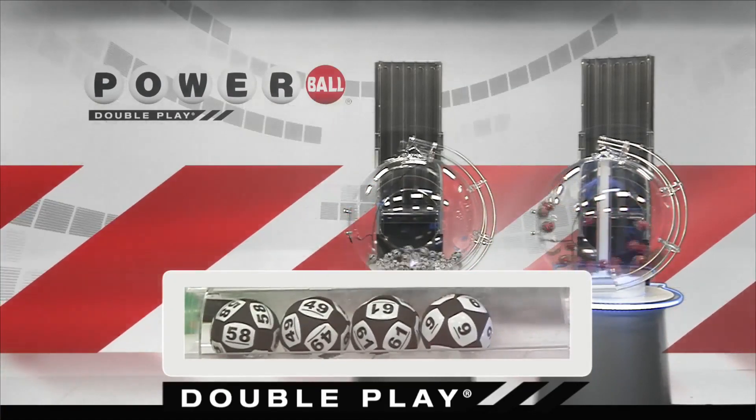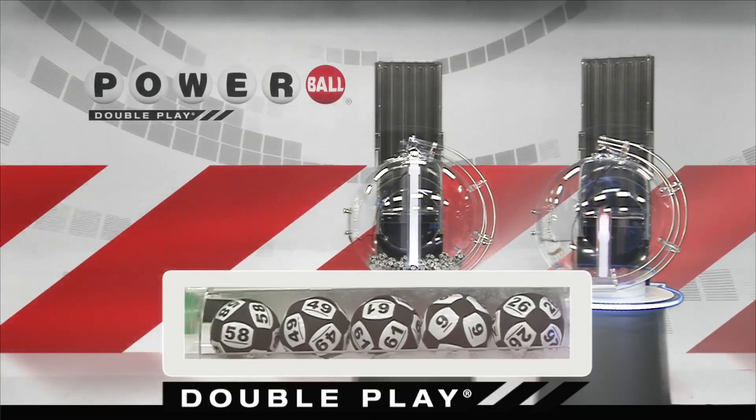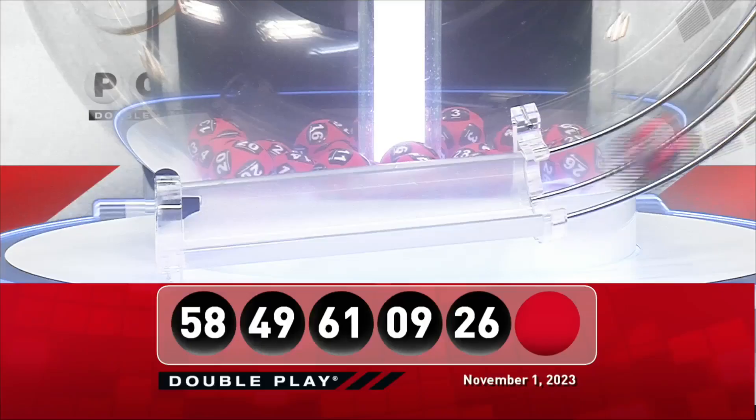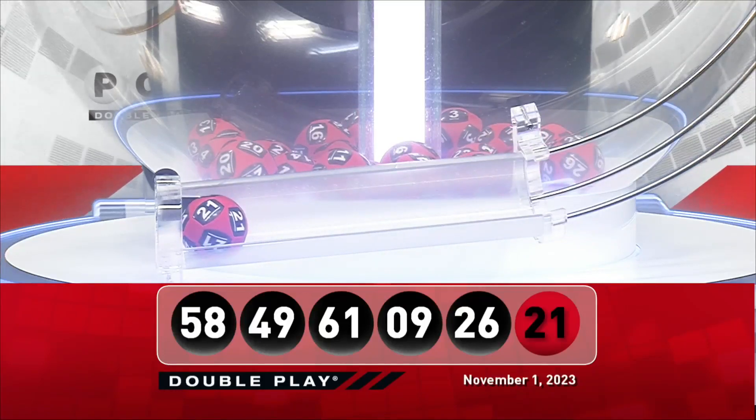Next down we have the number 9, and our final number tonight is the number 26. Good luck America! Tonight's winning DoublePlay Powerball number is the number 21.